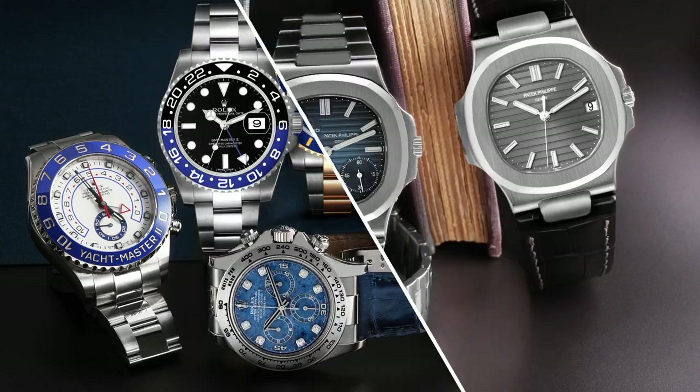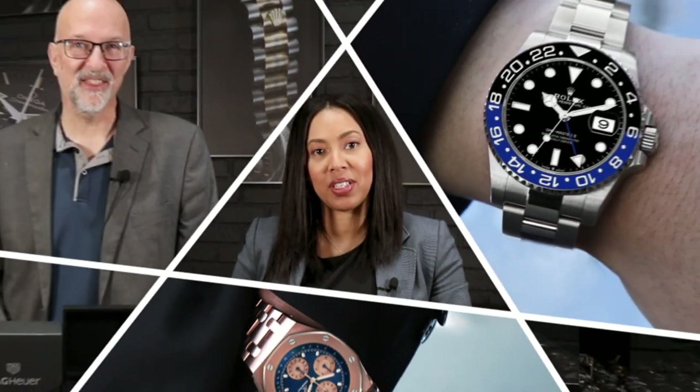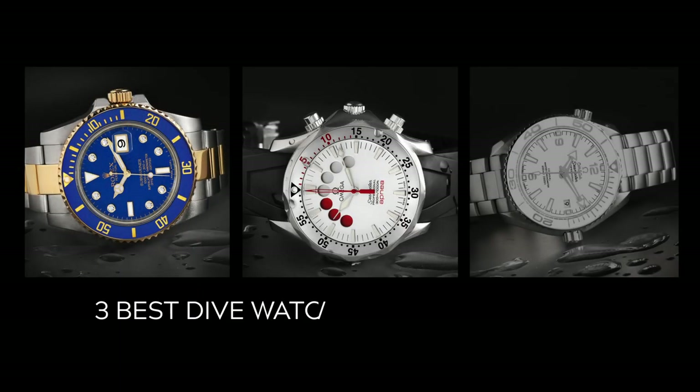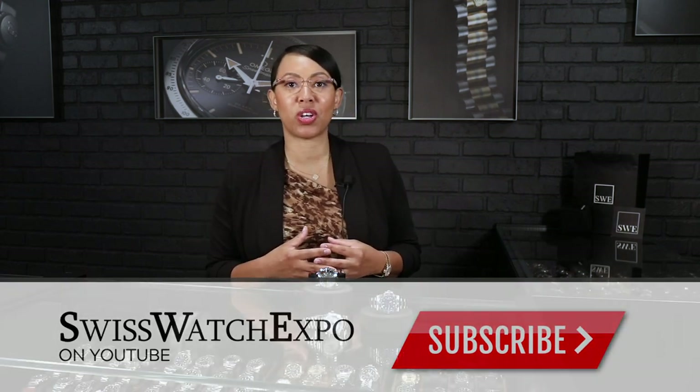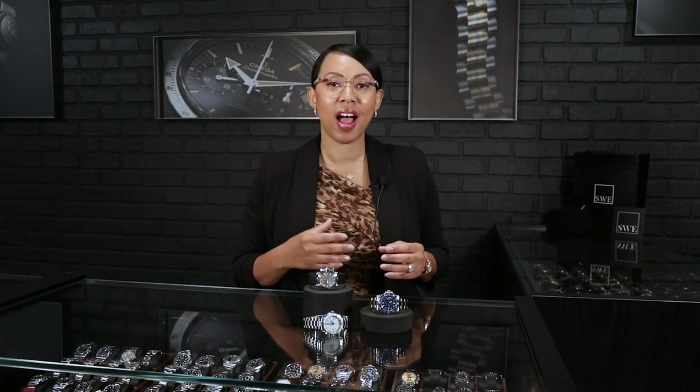Welcome back to SwissWatchExpo. This is Angel, and today we're taking a look at my three best picks for dive watches. I've picked my three favorite models in our entire collection. It was a very hard task to pick only three, but these are going to be the three that I choose for my favorite. Stick around for our stories and maybe see some of the runner-ups as well.